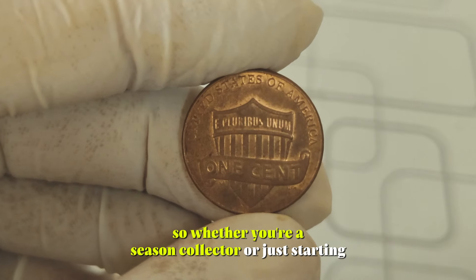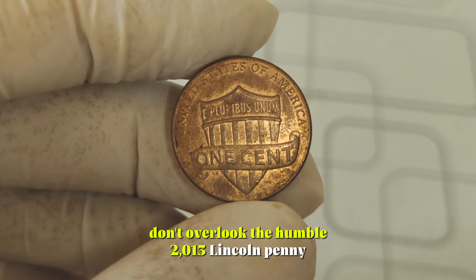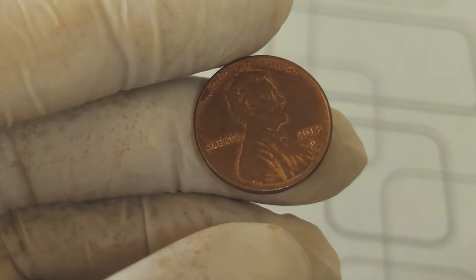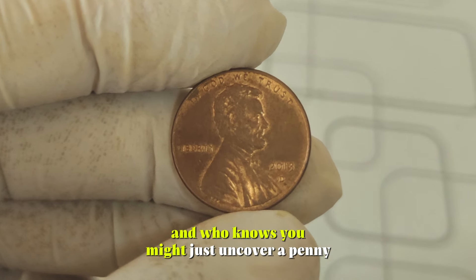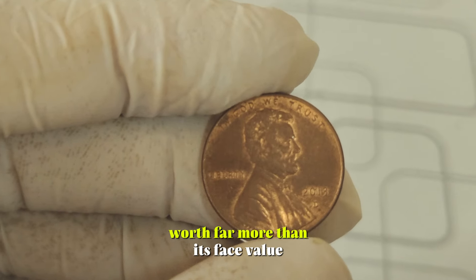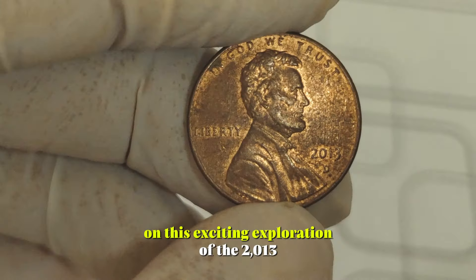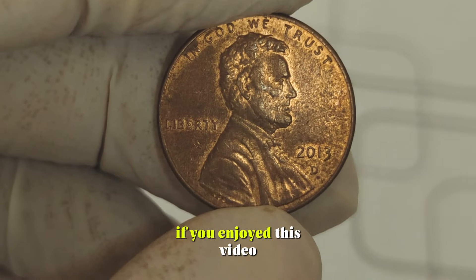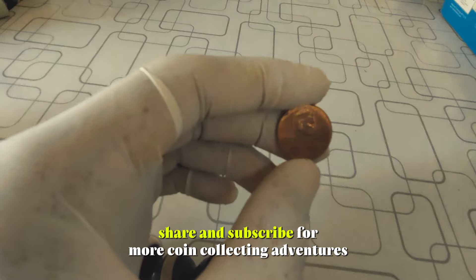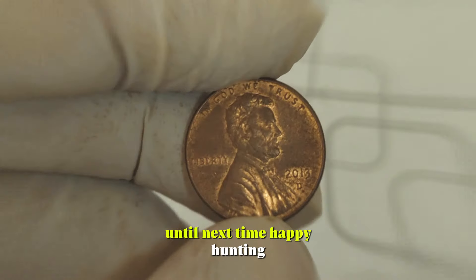So, whether you're a seasoned collector or just starting your numismatic journey, don't overlook the humble 2013 Lincoln Penny. Its story is intertwined with American history, and who knows, you might just uncover a penny worth far more than its face value. Thanks for joining us on this exciting exploration of the 2013 Lincoln Penny. If you enjoyed this video, be sure to like, share, and subscribe for more coin collecting adventures. Until next time, happy hunting!